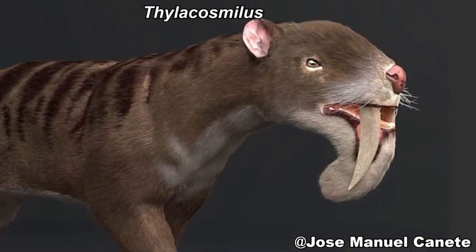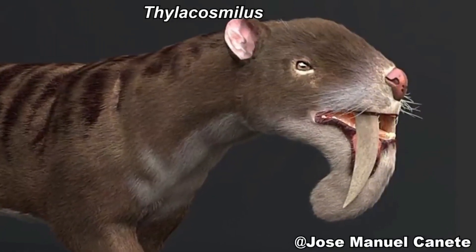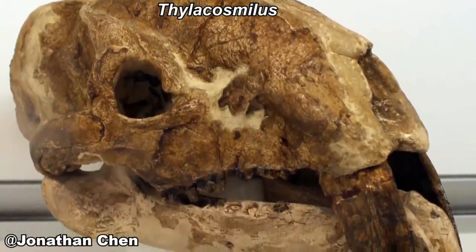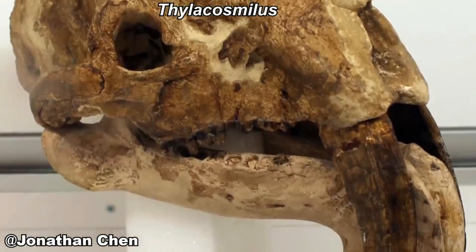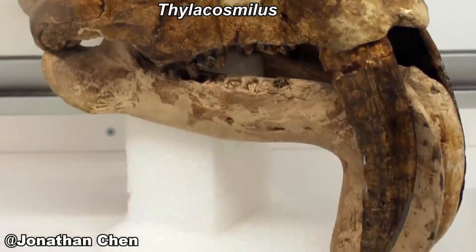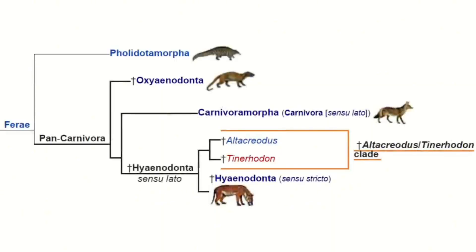Homotherium also appears to have been a social species. Although much of the record is made up of isolated bones and teeth, in Texas, USA, in the location known as Friesenhahn Cave, fossils of at least 30 individuals of varying ages were found, including offspring. Fossils of 70 juvenile proboscideans were also found in the same location with signs of predation, transport, and consumption by Homotherium, showing that it was an extremely specialized hunter.